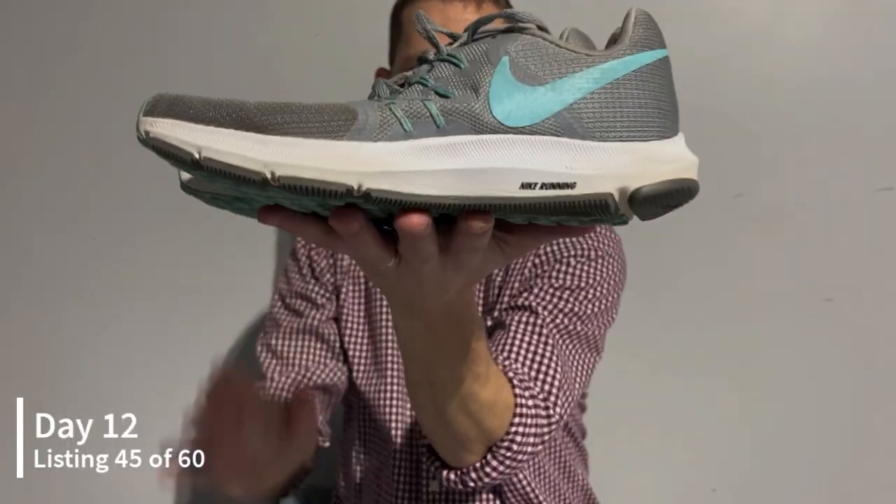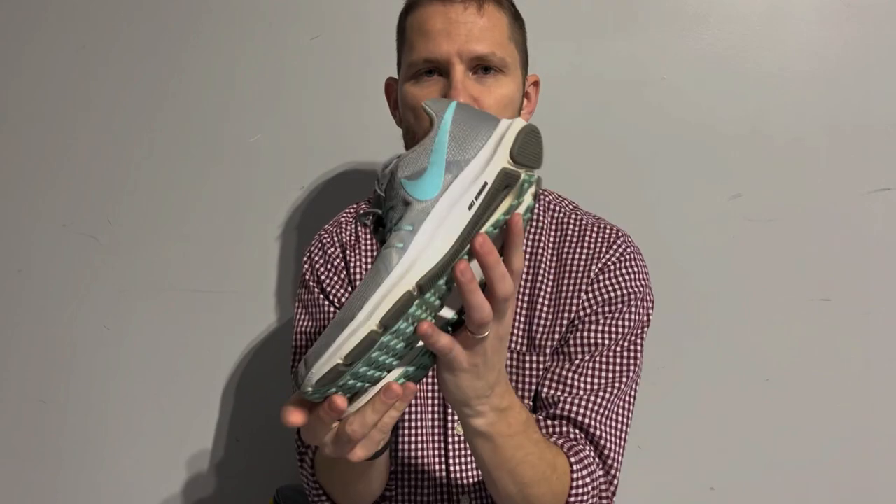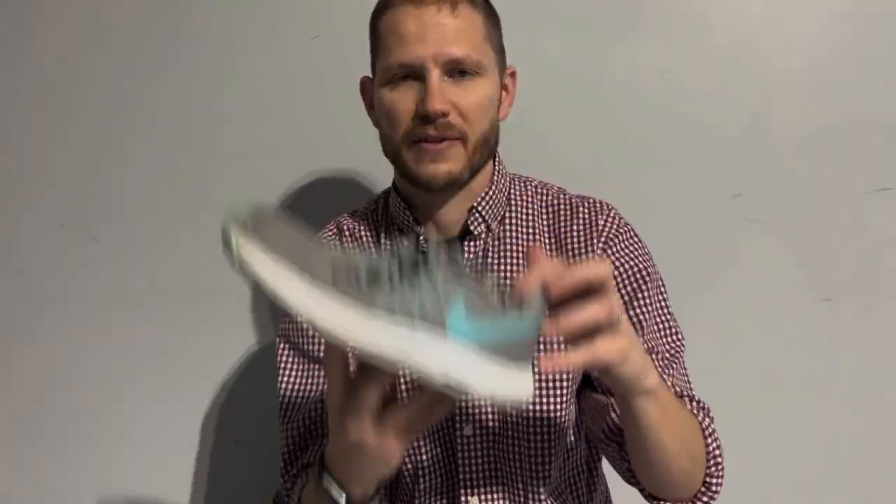The first thing I listed is a pair of Nike Swift women's running shoes. As you can see, I picked these up at the Goodwill bins for about two or three dollars. They were actually a little dirtier and didn't clean up quite as well as I was hoping for, but I got them listed. I should get between $15 and $20 for them — we'll see what we actually get.